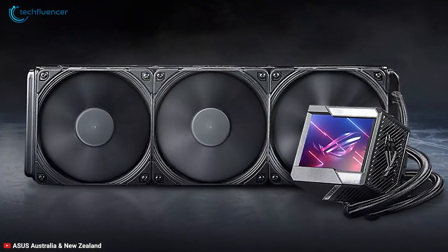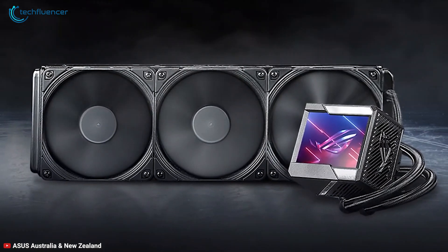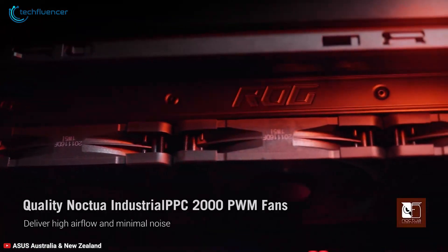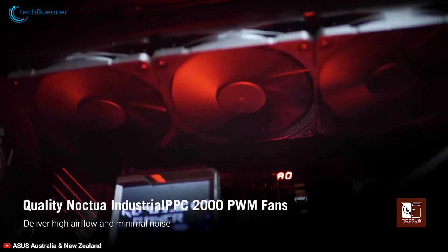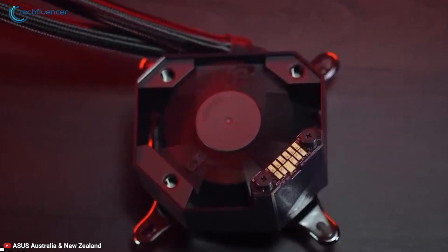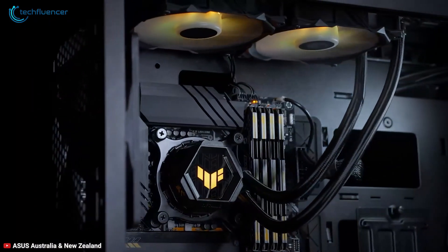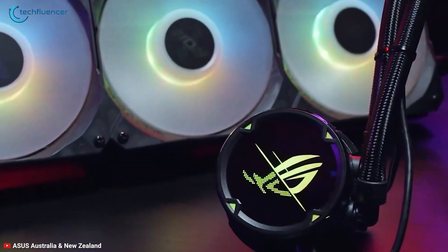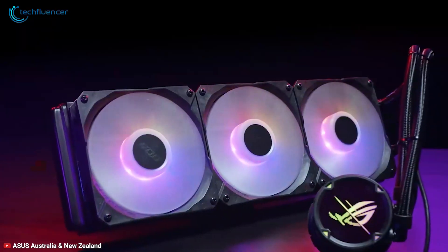The radiator is equipped with three 120mm fans and a 380mm sleeved rubber tube. The maximum fan speed for this AIO is 2000rpm and it generates 71.6 CFM airflow while providing a surprisingly low 29.7dB fan noise. So if you're looking for a premium AIO cooler with a large LCD panel on the block head, then this is a perfect option for you.